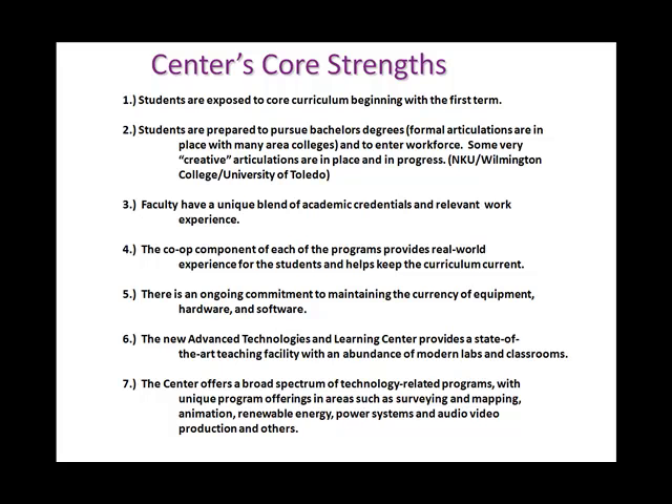We've worked very hard to set up articulation agreements with other colleges and universities so that our students can pursue bachelor's degrees after they finish at Cincinnati State. In the ninth week of this term, we'll talk about some of those arrangements, including some very creative ones with Wilmington College and the University of Toledo.